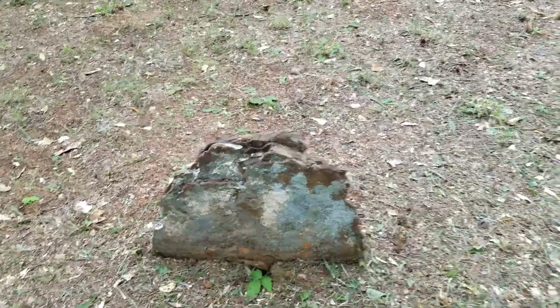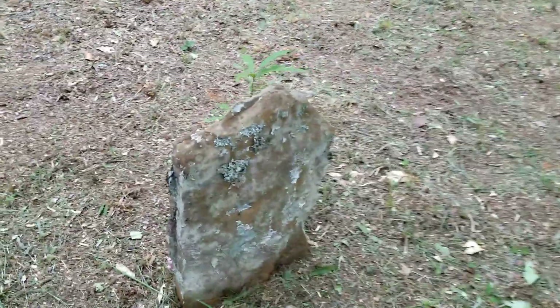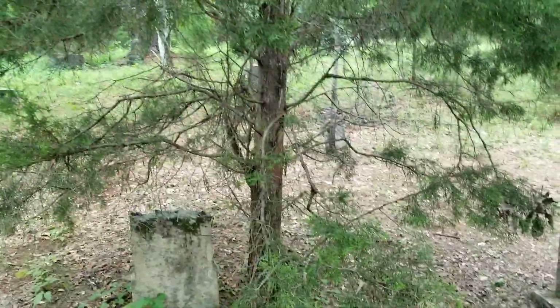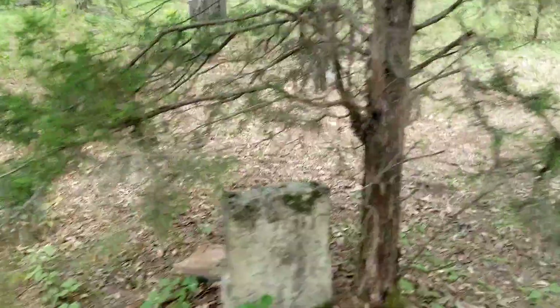We're going to have to speed up our tour a little bit to keep from getting soaked. These are super old right here — these are unmarked. A lot of times these would represent slaves, and I don't know that that's the case because I haven't done the research on this graveyard. Like I said in the last video, here's your evergreen tree — your cedar tree — to represent everlasting life.